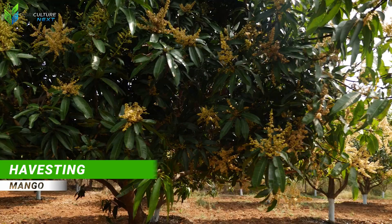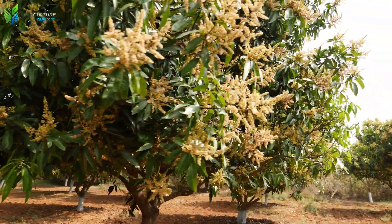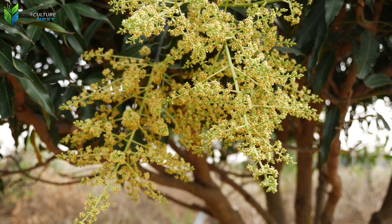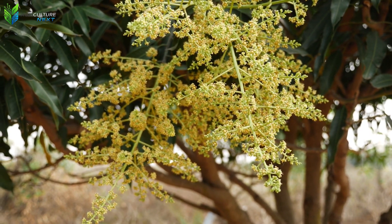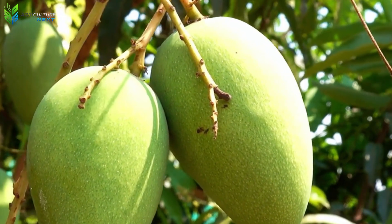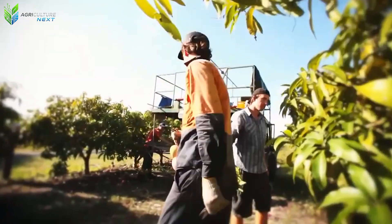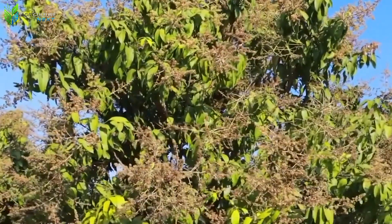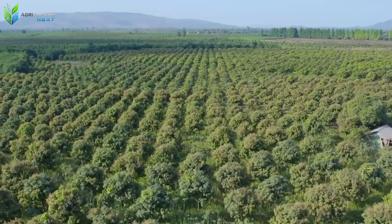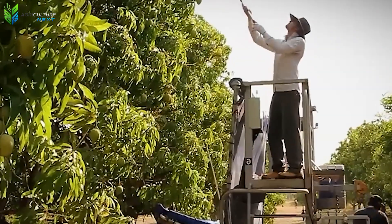As spring transitions into early summer, mango blossoms erupt in full splendor, heralding an impending bountiful harvest. From this precise moment, approximately 105 days will elapse before the mangoes reach peak ripeness, ready for collection. This stage is undeniably the most critical, demanding utmost temporal precision and meticulous execution. A delayed mango harvest could well equate to the loss of tons of fruit or, more detrimentally, a compromise in the final product's quality.